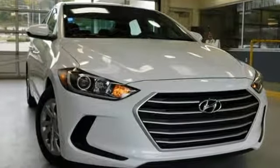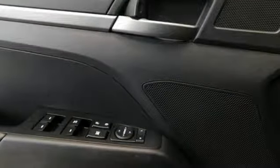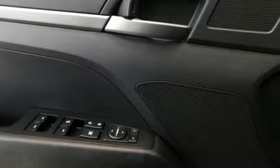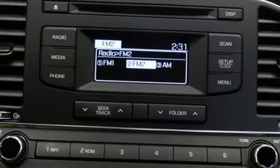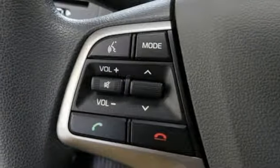Streaming audio, wireless phone connectivity, manual tilting steering column, power windows, manual telescoping steering column, inline four-cylinder engine, gas pressurized shocks, and automatic transmission.